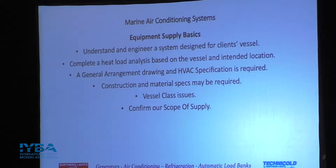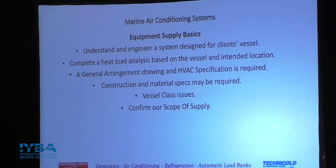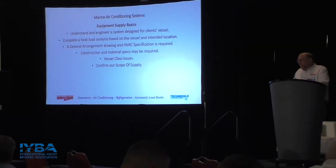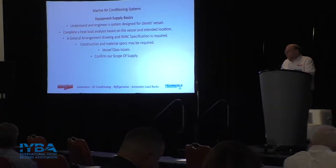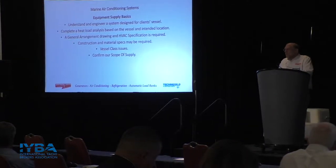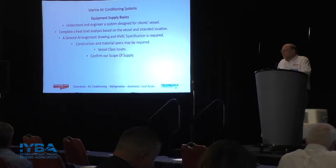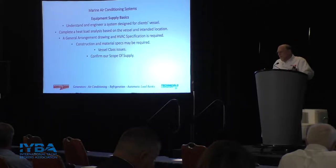The way we start the process is a heat analysis, where we look at the heat load on the vessel — different staterooms, different deck levels, the color of the hull. In some cases, depending on the depth of engineering involved, we'll be looking at building materials, the R-values of the glass, how much insulation is in the overheads, big sliding glass doors off the back of the salon, et cetera. There's a lot to consider when sizing an air conditioning system for a vessel.